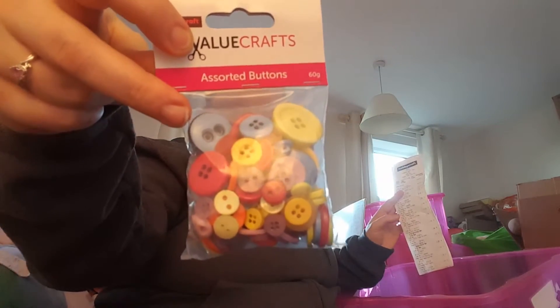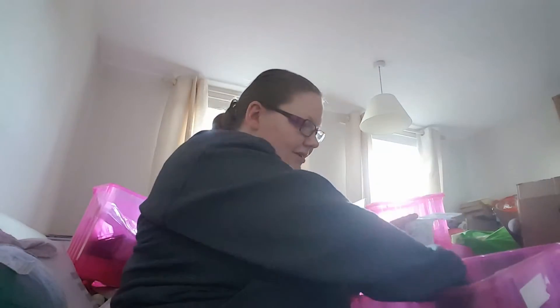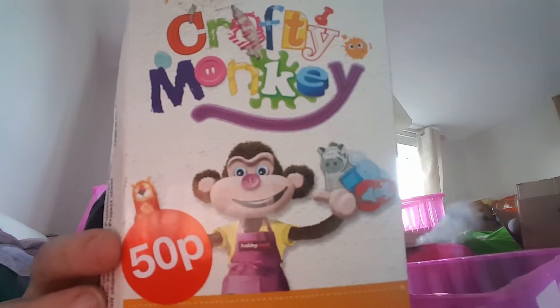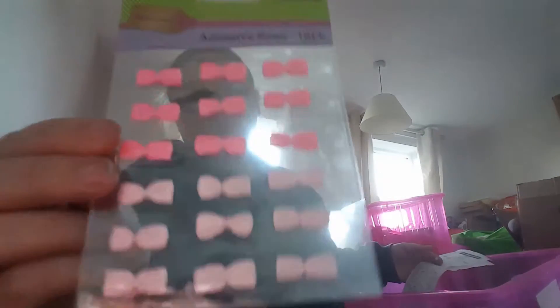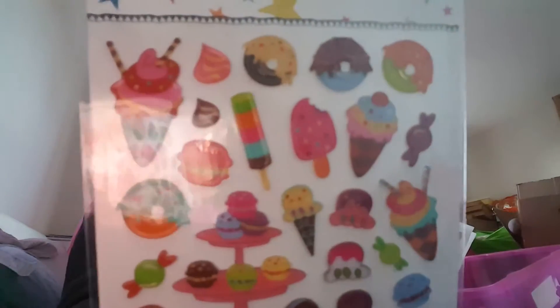I got some little bags of buttons — these are for something I'm going to do a DIY on. They were 50p each, so I got two of that colour and two of the Christmassy colours. I also got this Crafty Monkeys finger puppets four-pack — this was 50p, originally three pounds.